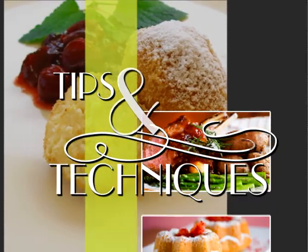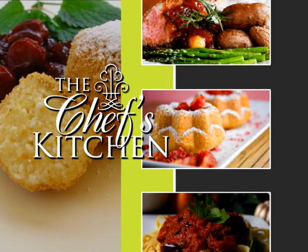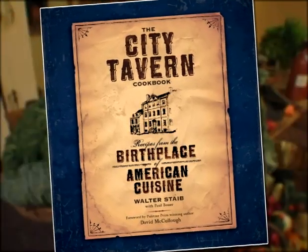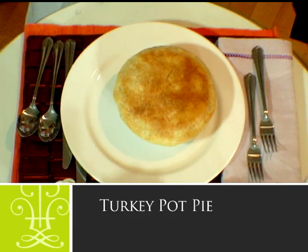Stay tuned for tips and techniques from the nation's top chefs in the Chef's Kitchen. Today I'm with Walter Stabe of Philadelphia City Tavern. What are we going to be making today? Well, it's from the new cookbook and it's the best selling dish in the restaurant — turkey pot pie at its best.